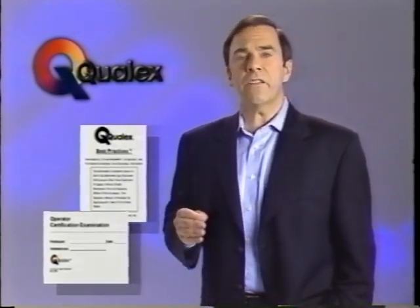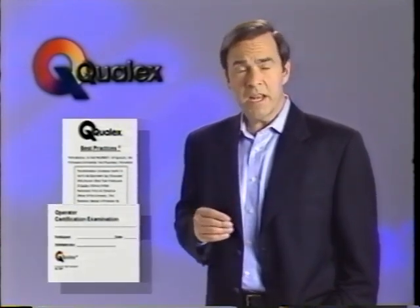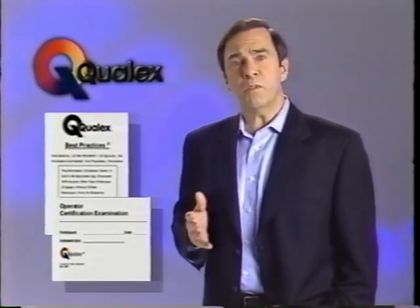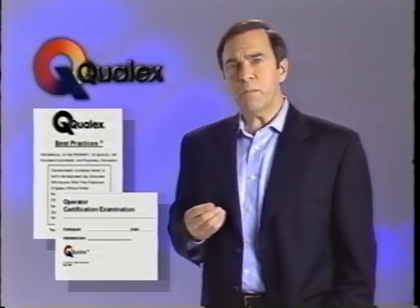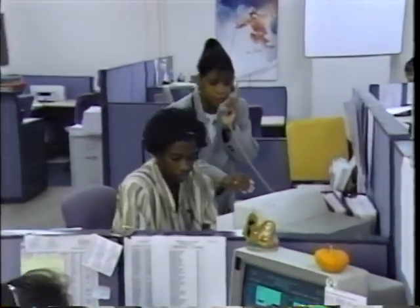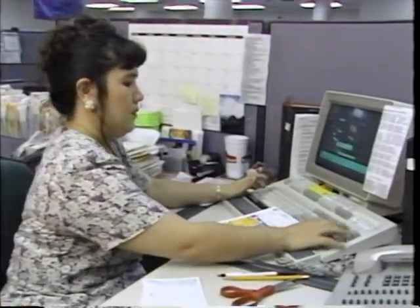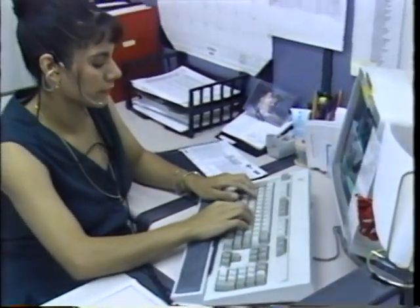To ensure the highest quality possible from our overnight operations, all production equipment is inspected and tested daily. Production operators are trained in company best practices and certified annually. Similar training and operational requirements are available to operators in on-site facilities. Qualex strives to continually improve its operations and its workforce. To provide the best in customer support, we have a network of customer relations centers across the country, where trained, courteous representatives are available to answer customer inquiries and provide information on order status.